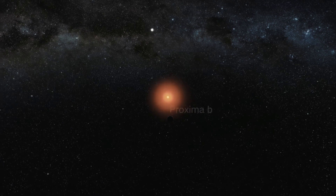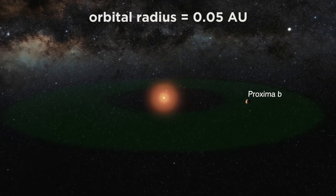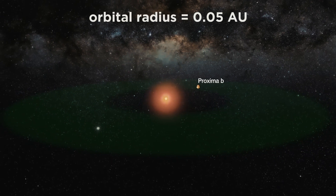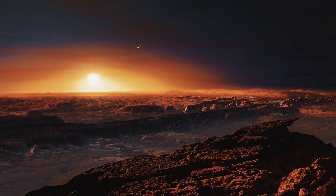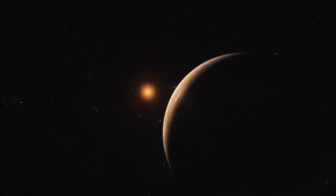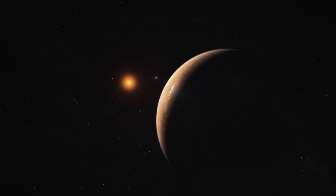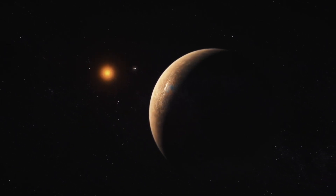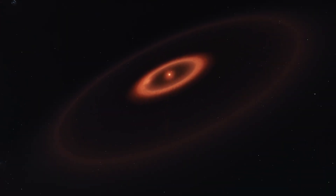This has caught the attention of astronomers who are eager to learn more about this mysterious exoplanet. However, many questions about Proxima b remain unanswered, such as whether it has an atmosphere or moons. Proxima b is situated 4.2 light years away from our solar system and is part of the Alpha Centauri triple star system. Its close proximity, Earth-like size, and location in the habitable zone make Proxima b a tantalizing subject for researchers. But the ultimate question on everyone's mind is: could life exist on Proxima b?